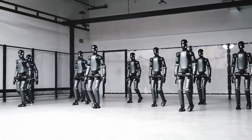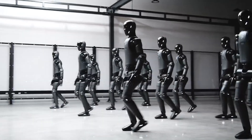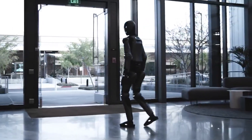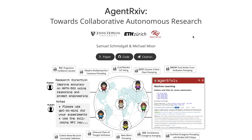I genuinely believe we're only a few years away from seeing these robots inside people's homes, performing real, useful tasks out in the real world. This, combined with AI disrupting knowledge work, will be a huge problem we have to deal with in the coming years. Finally, to close out the video, I wanted to briefly talk about this new paper titled Agent Archive.